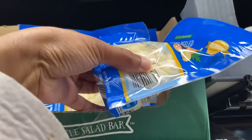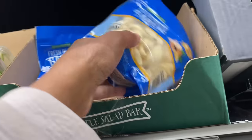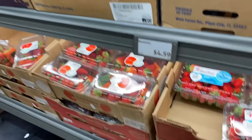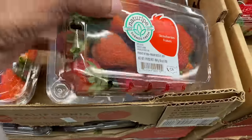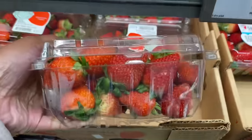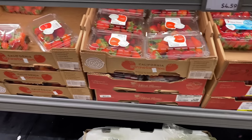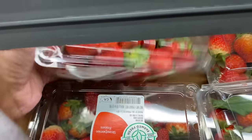They have fresh garlic for $2.89. They got their basil and sage for $1.69 and $1.79. Strawberries — how much are the strawberries? Oh, $3.99. That's not bad, because Sam's had them for $9.12. I was like, what in the world?